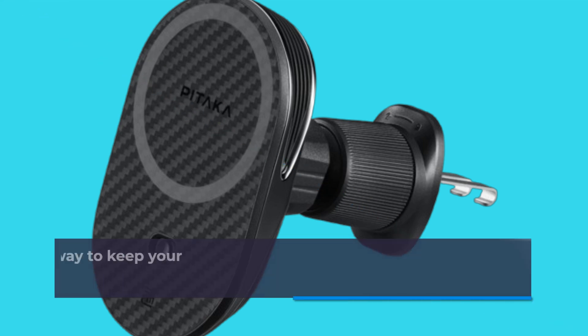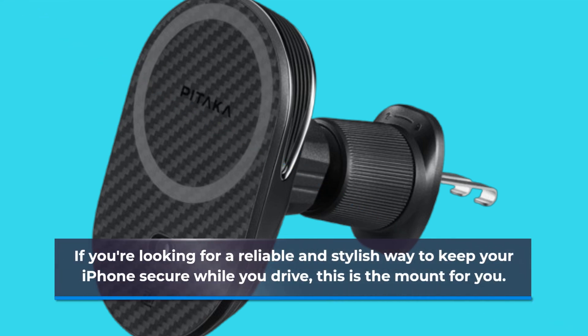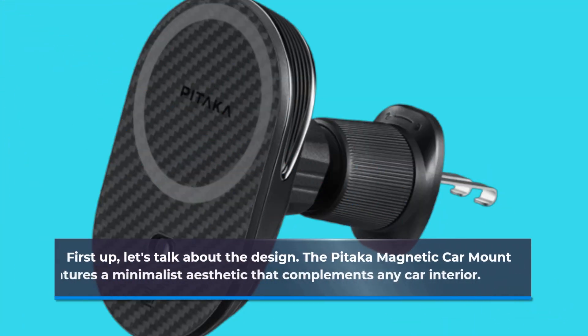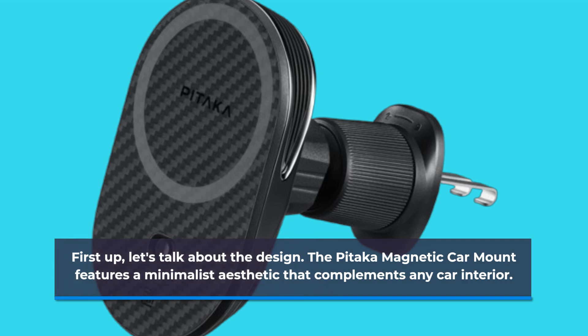If you're looking for a reliable and stylish way to keep your iPhone secure while you drive, this is the mount for you. First up, let's talk about the design. The Pataka Magnetic Car Mount features a minimalist aesthetic that complements any car interior.